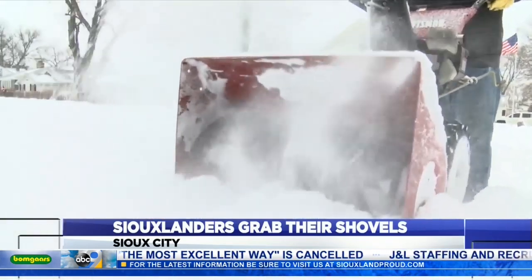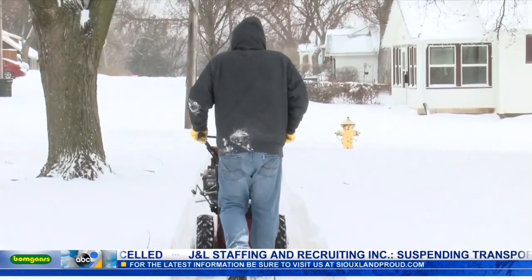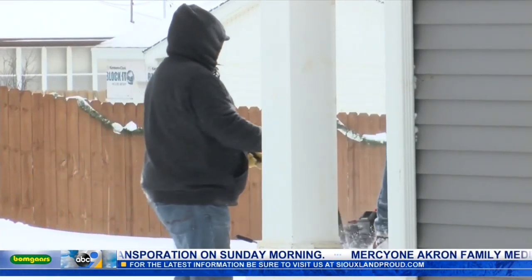KCAU-9 talked to one homeowner today who told us keeping warm presented almost as big a problem as the snow did. The wind was blowing so, you know, your face gets cold and you always have to adjust for the snow blowing back in your face because I'm not a professional snowblower, but I'm excited to get back inside and take a nap before I go to work.